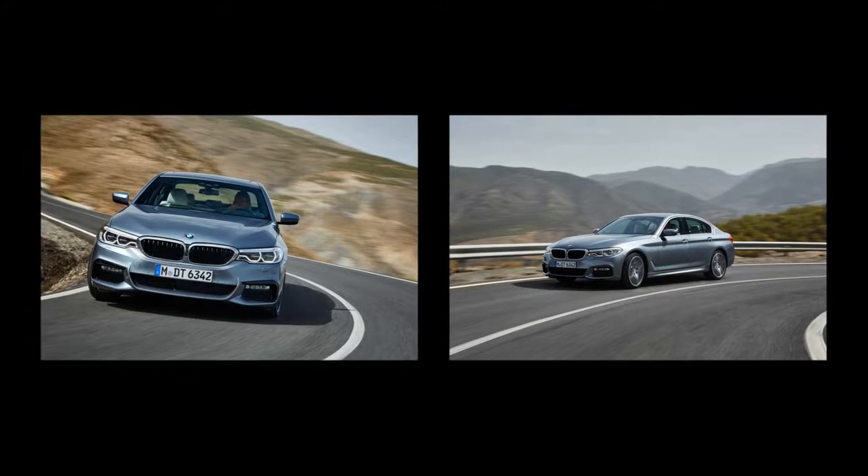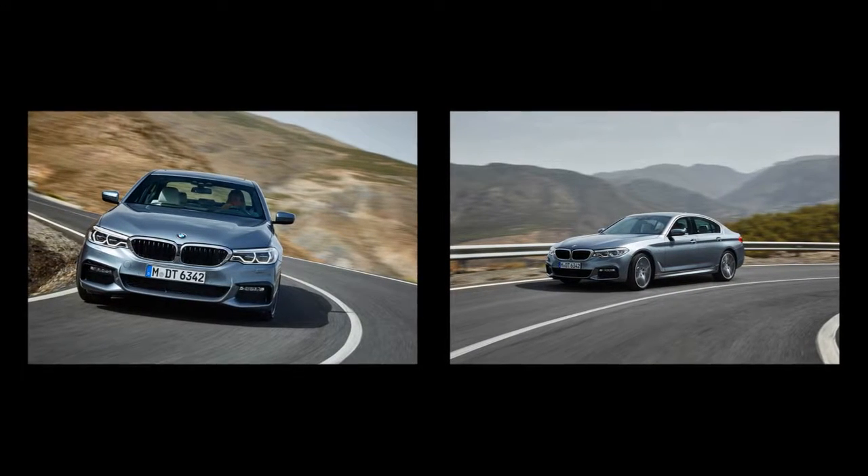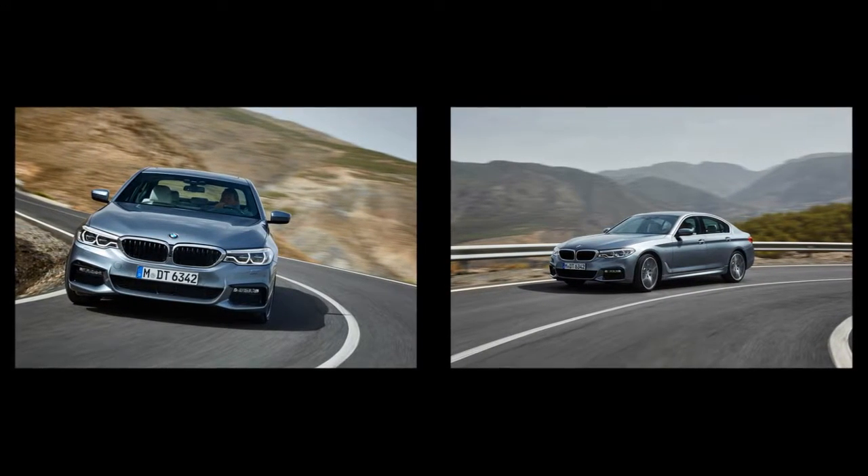Measures such as an aluminum trunk lid, roof, and doors paired up to 137 pounds.